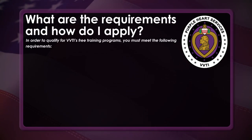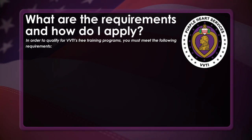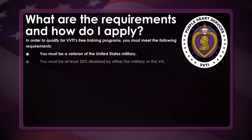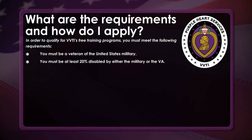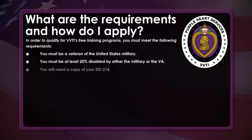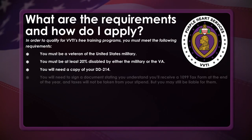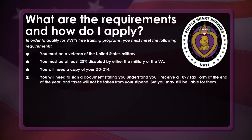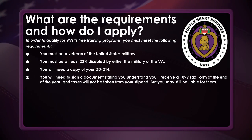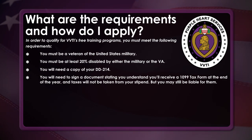In order to qualify for VVTI's free training programs, you must meet the following requirements. You must be a veteran of the United States military. You must be at least 20% disabled by either the military or the VA. You will need a copy of your DD-214. You will need to sign a document stating that you understand you'll receive a 1099 tax form at the end of the year, and taxes will not be taken from your stipend, but you may still be liable for them.